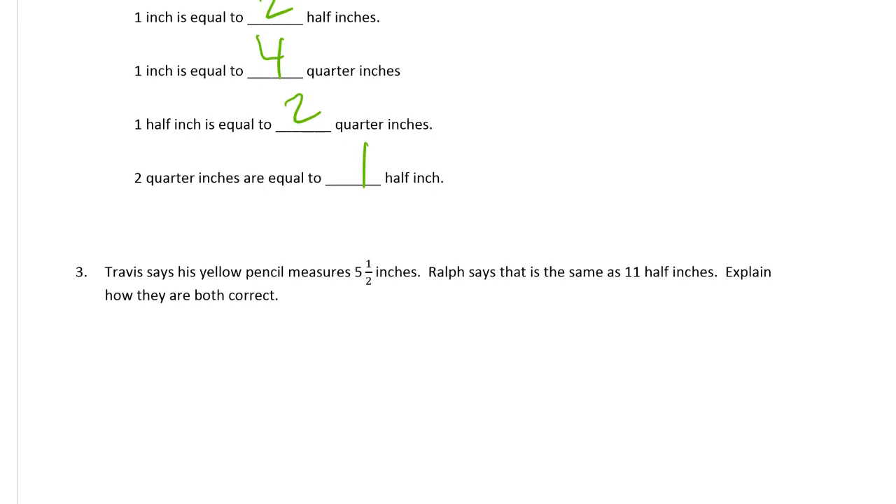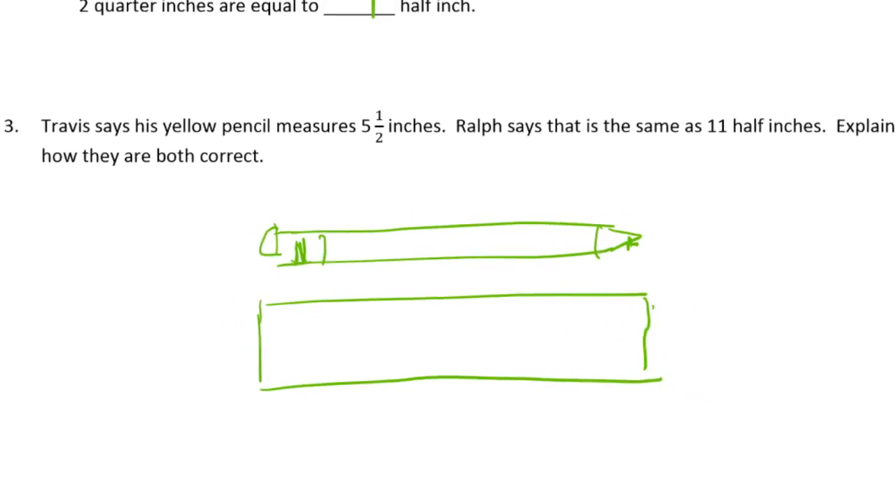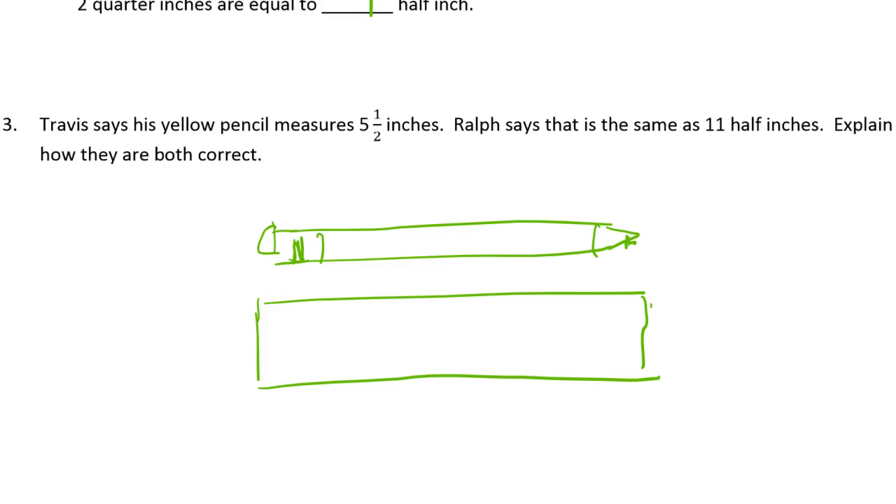Travis says his yellow pencil measures five and a half inches. Ralph says that is the same as eleven half inches. Explain how they're both correct. I'm going to draw a picture for this. So we need a picture of a pencil — there's the eraser, there's the pencil. We need this to be five and a half, so let's make this wide and zoom in. This would be zero, and this would be five and a half. So the whole inches — let's just guess — that's one, two, three, four, five.